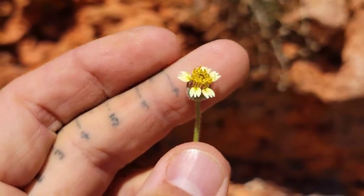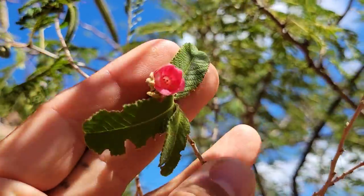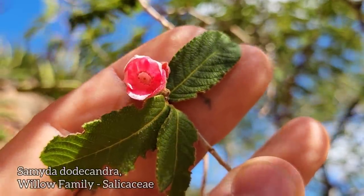First time I ever saw this plant was outside the Hong Kong airport, pre-COVID. My first guess for this one would be Malvaceae. Check out that flower — stamens in a ring around the center.